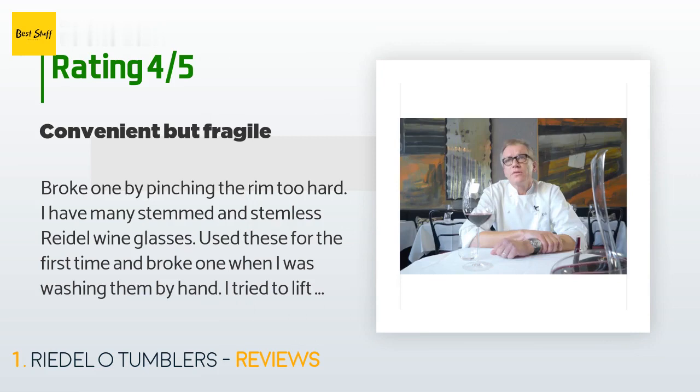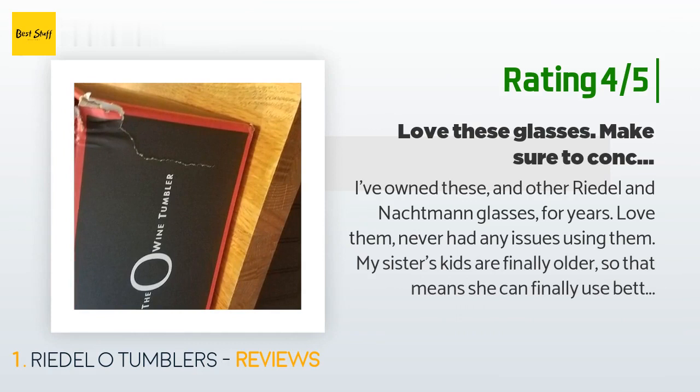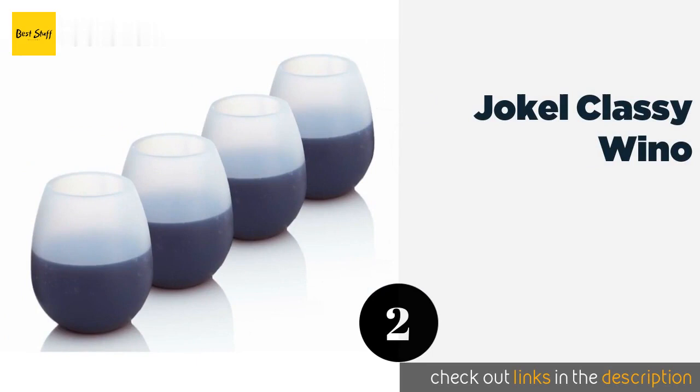Another happy customer said: 'I've owned these and other Riedel and Knockman glasses for years — love them, never had any issues using them. My sister's kids are finally older so she can finally use better glassware, thus I ordered these for her upcoming birthday. My only issue: make sure you click on conceal package at checkout. I missed this and was surprised to see these glasses sitting on my porch with just the original box and no additional protection. The box is not especially sturdy and could have sustained damage in transit. Luckily the glasses were fine.'